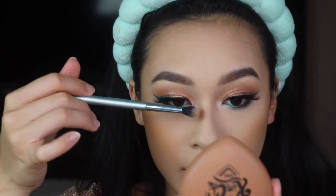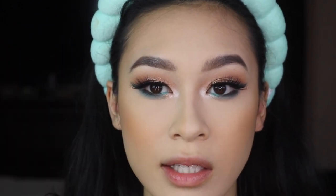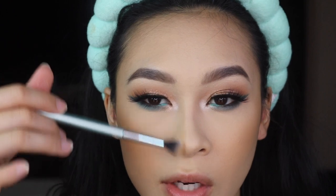Then with the same bronzer I'm just going to add some to the sides of my nose. I just usually take a random blending brush that's clean and start right here at the tip of the nose, kind of like the middle tip.